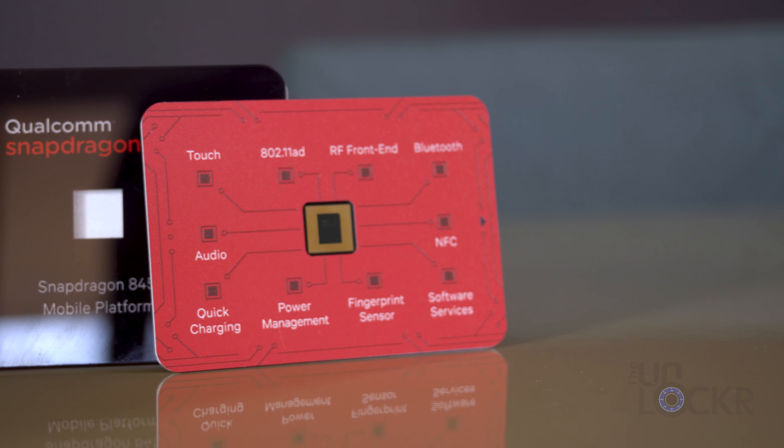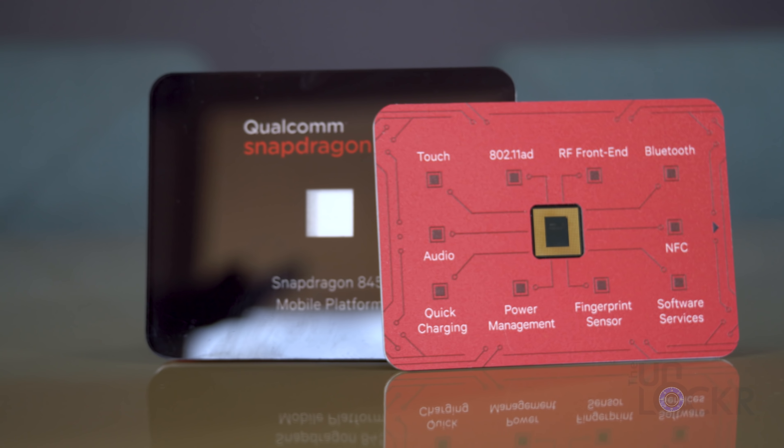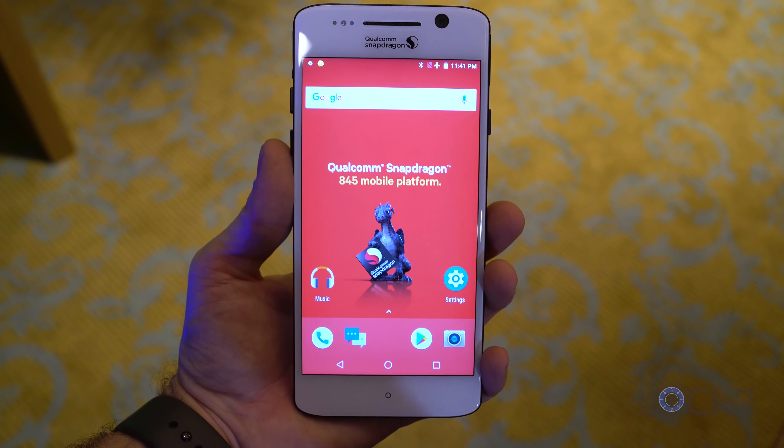Hey guys, I'm in Hawaii right now at Qualcomm's Tech Summit, and you probably have already heard by now, but at this event they've launched their new Snapdragon 845 chipset, which is a successor to the ever-popular 835 that we all know and love. While it is kind of hard to get super excited about a piece of silicon when it's not actually in a device we can play with, I have to admit, I'm kind of excited. The full list of features on this thing is pretty exhaustive, but there are a few that stand out that we need to talk about.